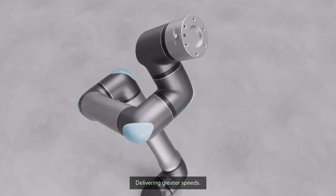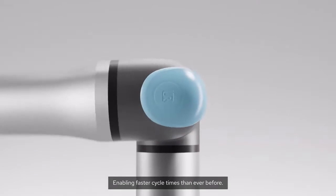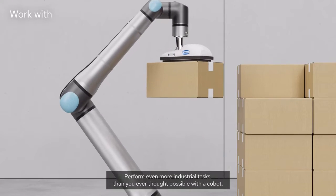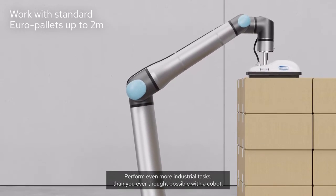Delivering greater speeds, enabling faster cycle times than ever before. Featuring our most advanced motion control, and the longest arm reach in our range. Perform even more industrial tasks than you ever thought possible with a cobot.